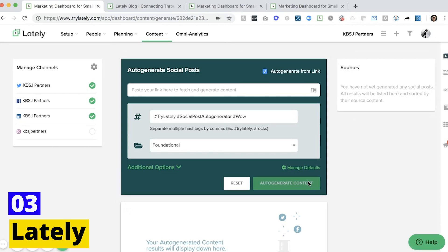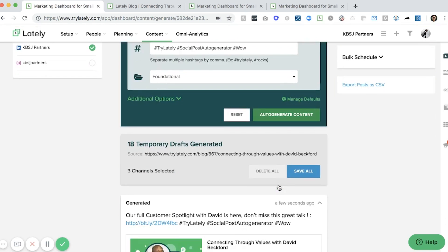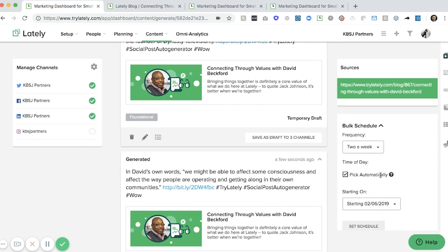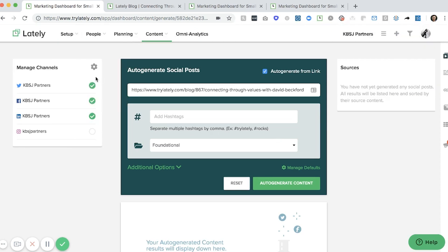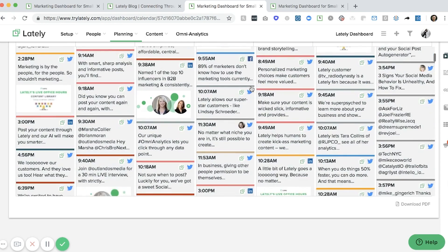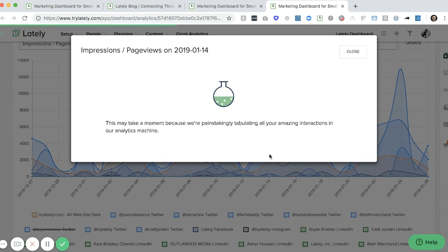Number 3: Lately. Lately is another powerful AI tool for social media management, boasting its exceptional autopilot feature. It generates social media posts from longer content like blogs, press releases, or podcasts. Pricing ranges from $99 a month for the starter package, up to custom pricing for enterprise-level plans. This tool allows businesses to amplify their reach and consistently engage their audience with minimal effort. The unique feature of Lately is its capacity to churn out dozens of social media posts from a single piece of long-form content, each post crafted to grab attention. It learns from your past content, fine-tuning its suggestions for increased engagement. Lately is a game-changer for businesses aiming to create a robust social media presence without investing excessive time and resources.